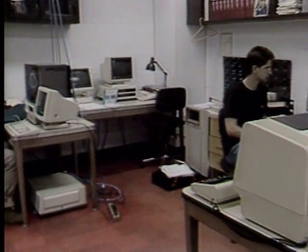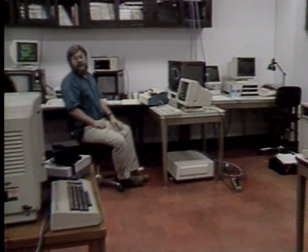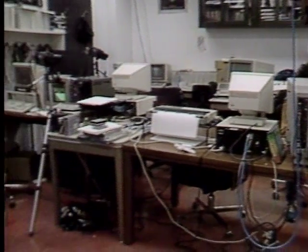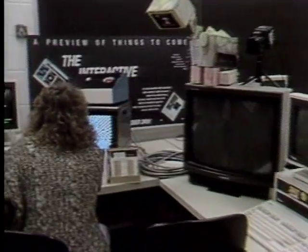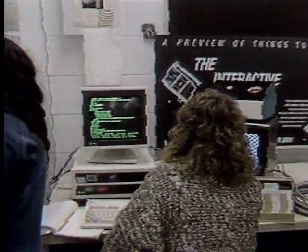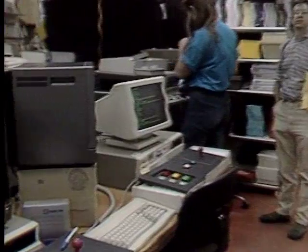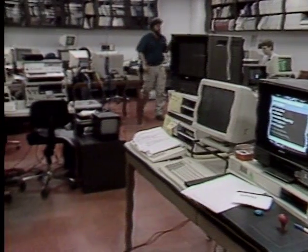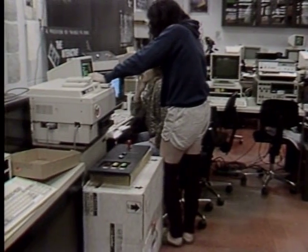One of the fundamental parts of our philosophy here is we've generally chosen to have lots of equipment of the same type at a lower cost, rather than single instances of very expensive equipment. We feel that people have to have all the time in the world on computers — they can't work within a schedule if they're really going to discover things. And one thing that's missing in a lot of computer art is something that has a message.